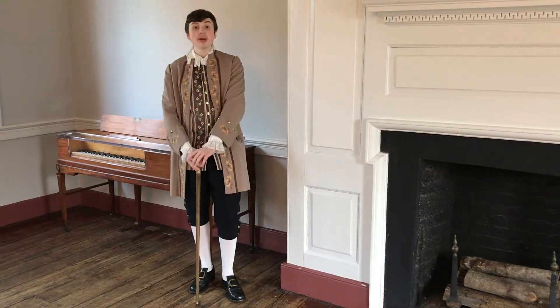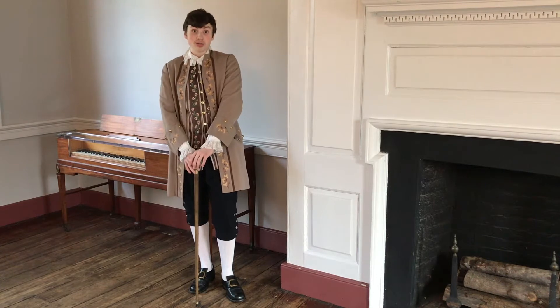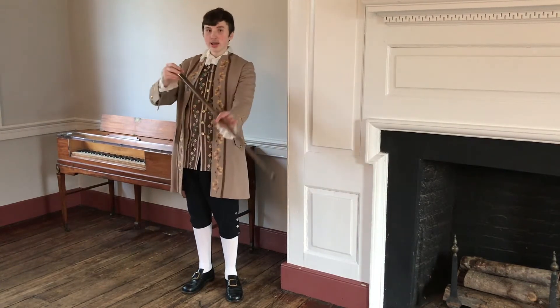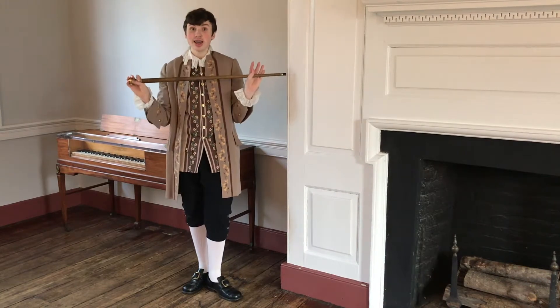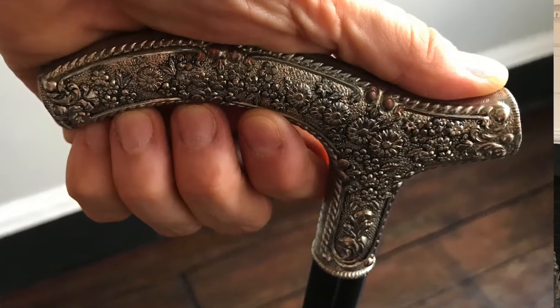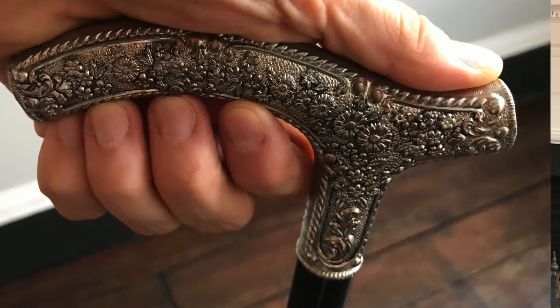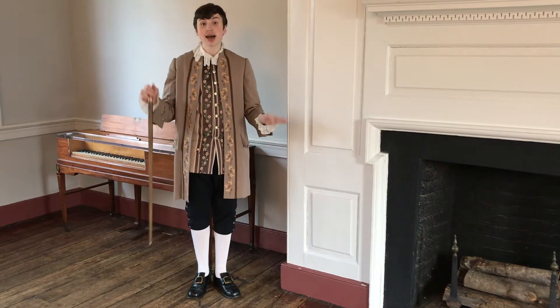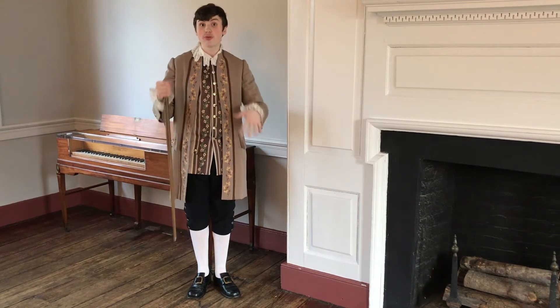Clearly it wasn't the only way to show off your great social standard. In my case, I'm using this cane, which I don't actually need. Normally there would be some kind of gem or jewel on the top of the cane. One other way to show off your social standard is with your etiquette and how you present yourself, which would be further etiquette.